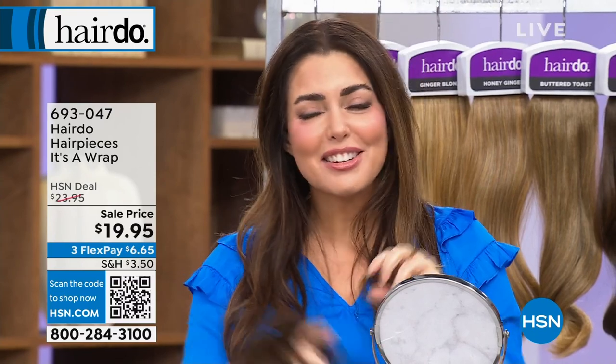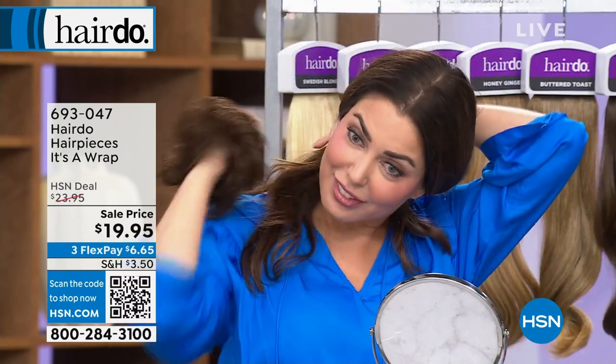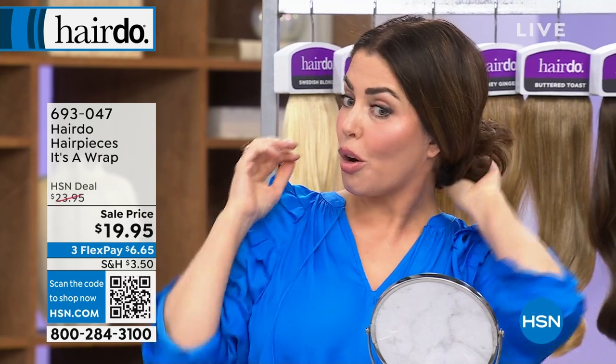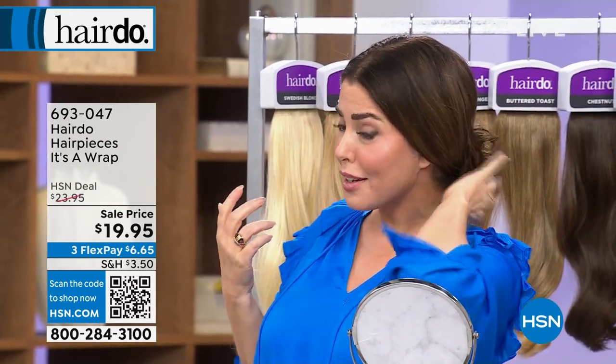How old is your son? He just turned eight. They do scare people because they'll look down and be like, what is that? I have a cord attached to this earpiece if you're watching at home.